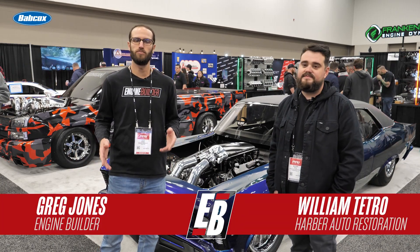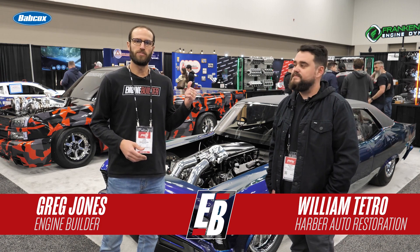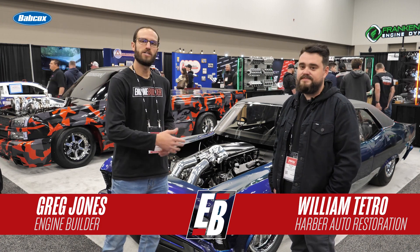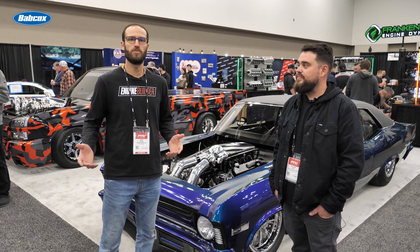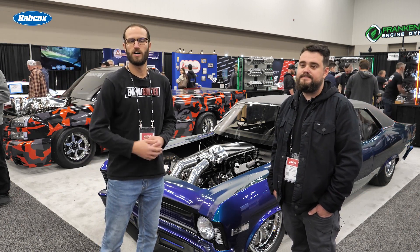Hey guys, it's Greg Jones with EngineBuilder. We are here at the 2022 PRI show. We're in the Frankenstein booth and I'm joined by Will Tetro. Behind us is a twin-turbo 427 cubic inch LS engine and it's our Engine of the Week.